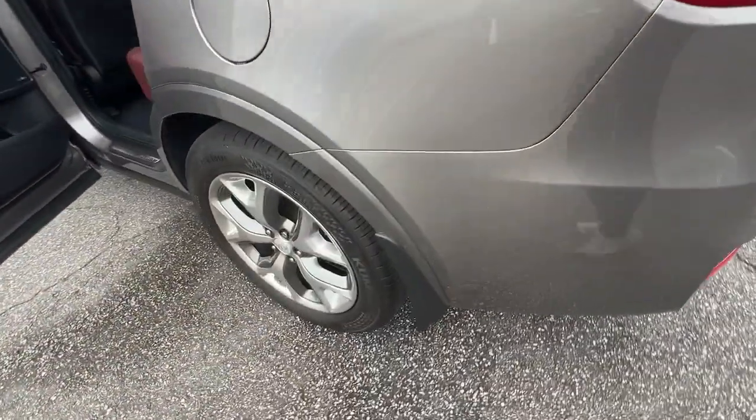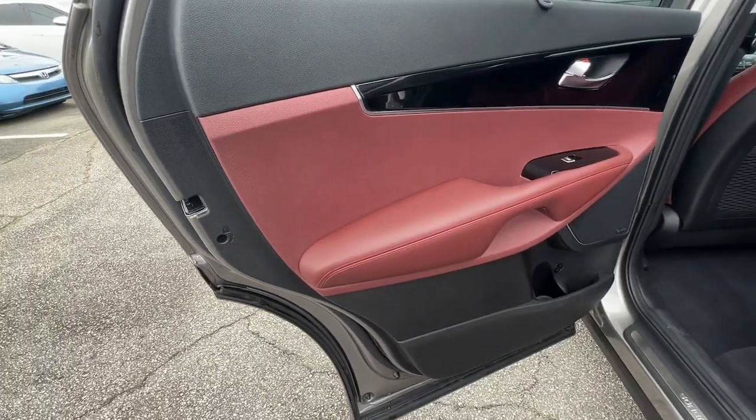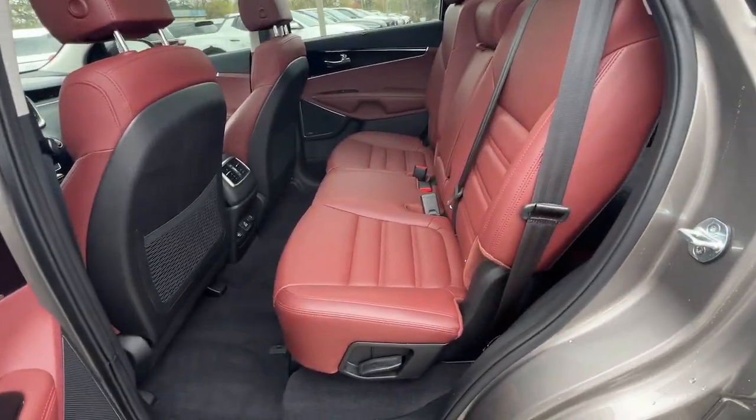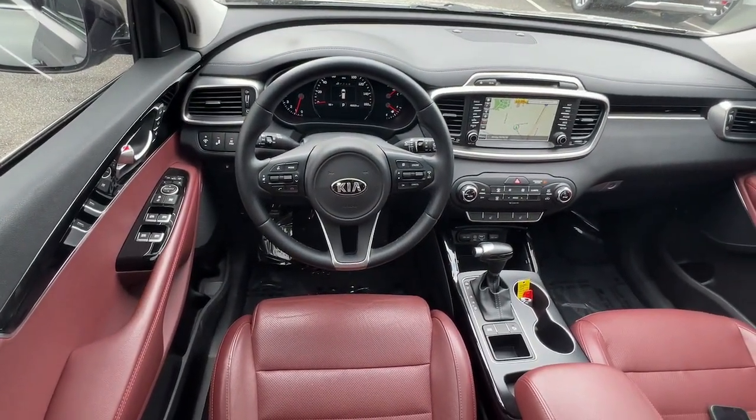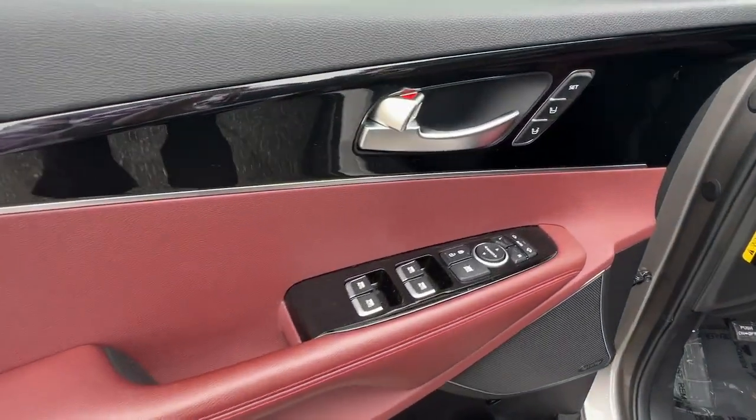These are just some of the great options this vehicle comes with: panoramic roof, sun moonroof, navigation system, hands-free liftgate, keyless entry, backup camera, premium sound system, satellite radio, heated mirrors, and power passenger seat.